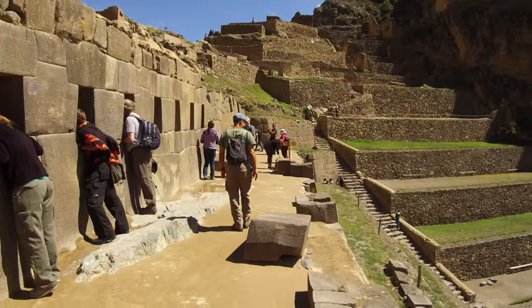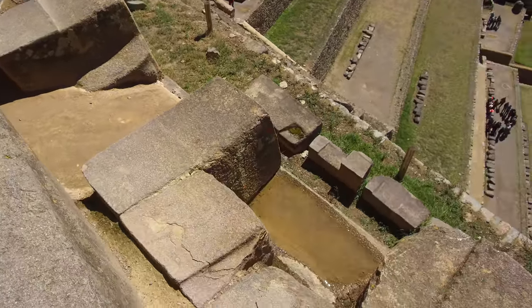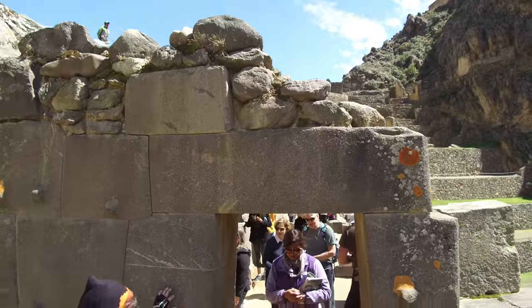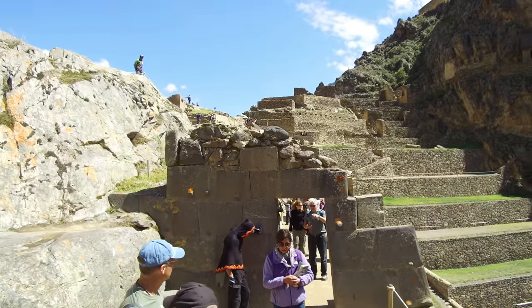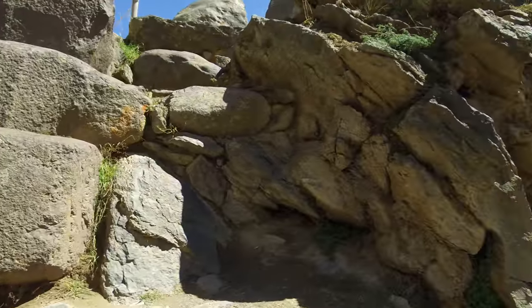On the right side there used to be a wall just like there was on the left side, but it simply fell down due to a massive earthquake in the very distant past. And as we go through this gate, you see the Inca construction on the top. And there's another megalithic wall.